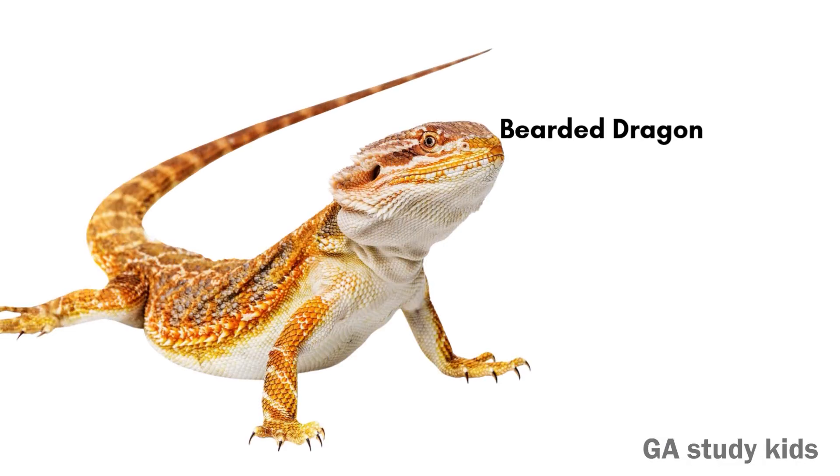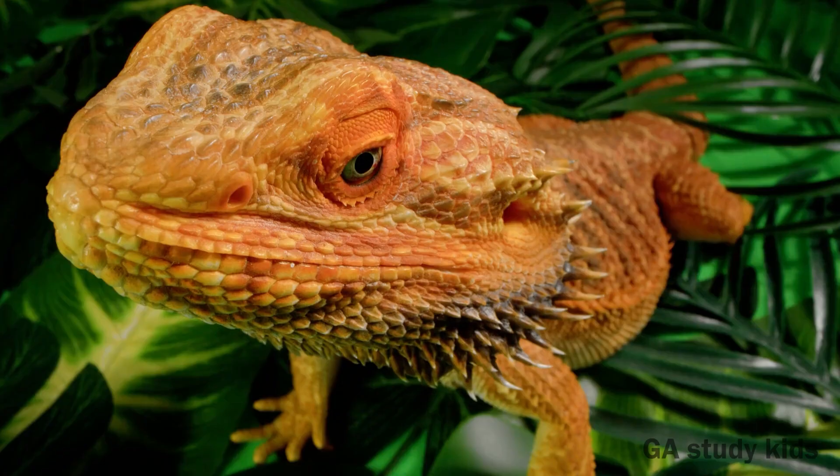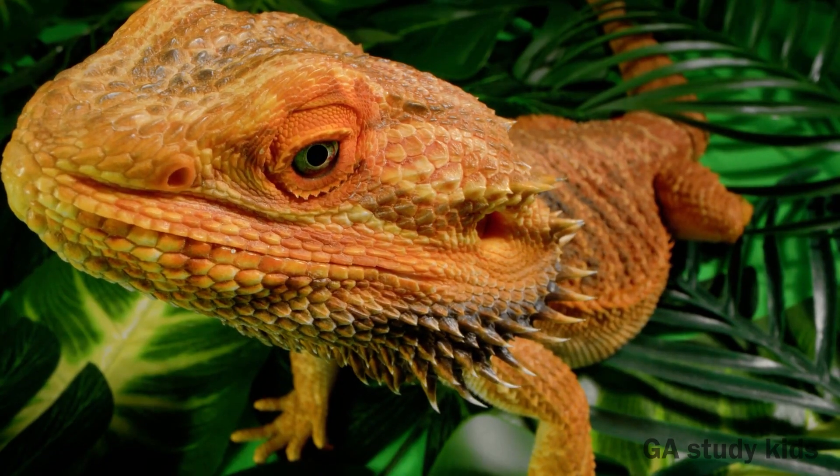Bearded Dragon. This lizard has a beard-like skin under its chin. It puffs it out when scared.